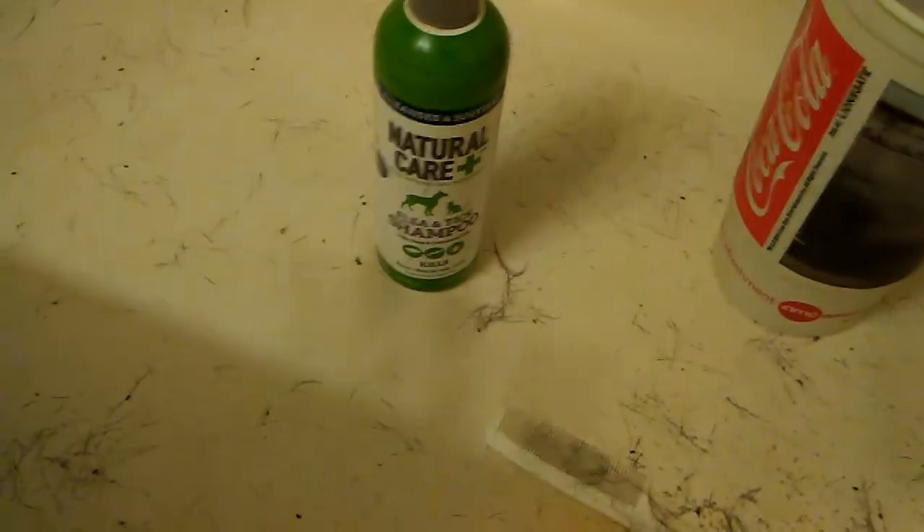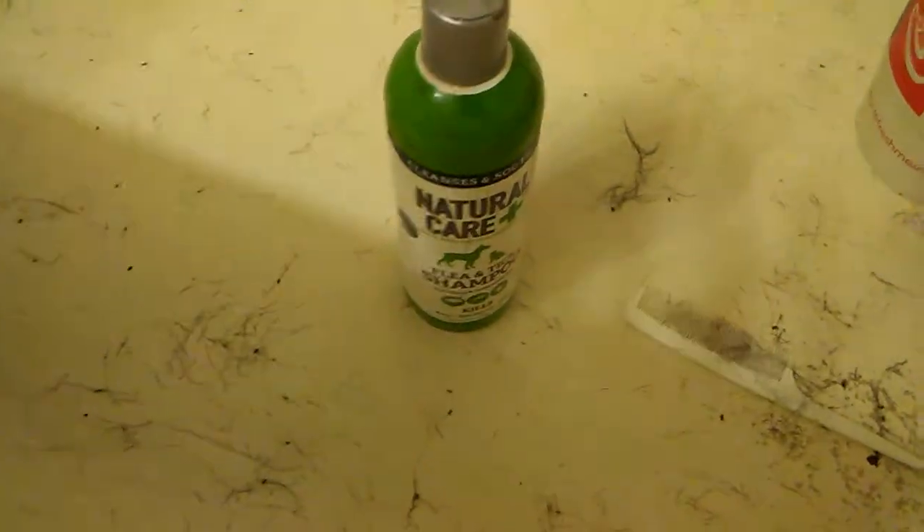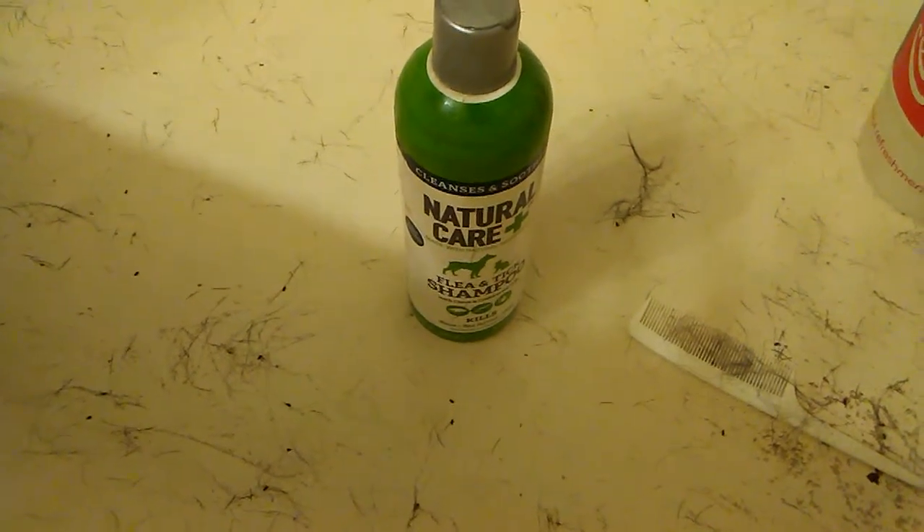I don't normally do videos like this — it's a product review. I just want to talk about this Natural Care Plus flea and tick shampoo, which is good for both cats and dogs. I decided to try this because I wanted to do a two-in-one — do my cat and my dog — so I didn't feel like buying separate stuff for each. Save a little money.